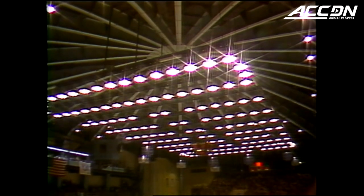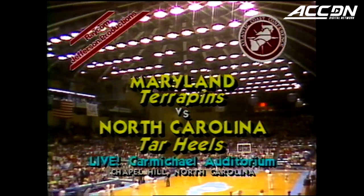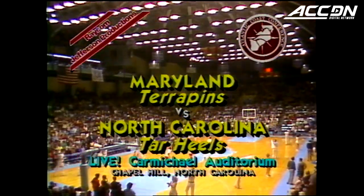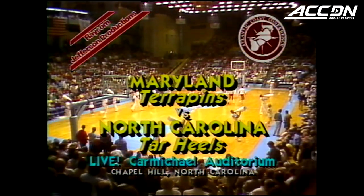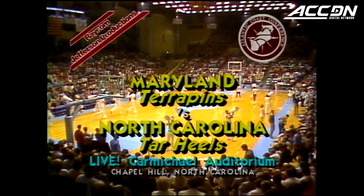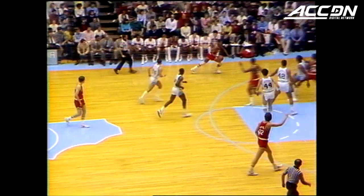From a sold-out Carmichael Auditorium on the campus of the University of North Carolina, it's ACC basketball. Tonight, the Terrapins of Maryland at 7-3 against the Tar Heels of North Carolina at 10-3. 17 minutes and 20 seconds to go, first half.